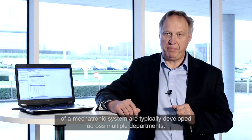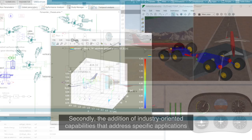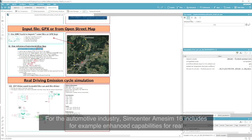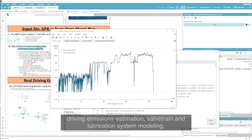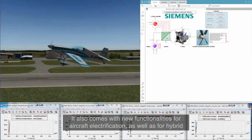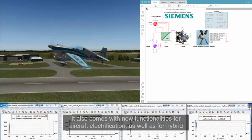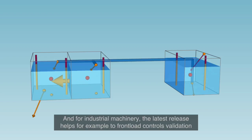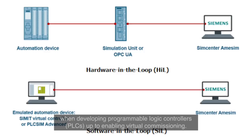Secondly, the addition of industry-oriented capabilities that address specific applications such as fuel economy, pollutant emission reduction, e-mobility requirements, etc. For the automotive industry, Amesim 16 includes enhanced capabilities for real driving emissions estimation, valve train and lubrication system modeling, underhood heat exchanger pre-sizing, and battery and electric motor design. It also comes with new functionalities for aircraft electrification as well as for hybrid propulsion modeling and fuel system design. And for industrial machinery, the latest release helps to front load controls validation when developing programmable logic controllers (PLCs), up to enabling virtual commissioning.